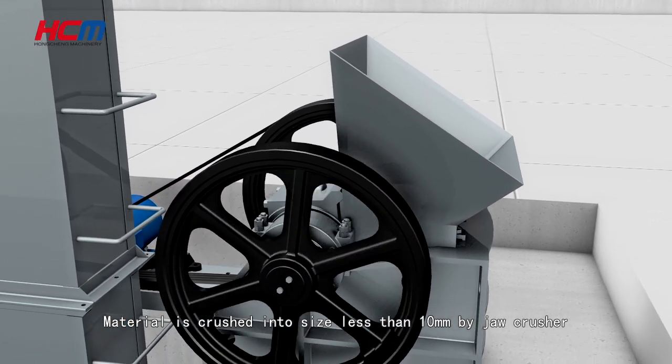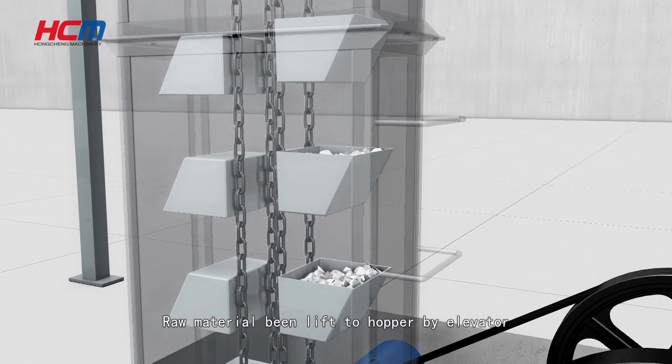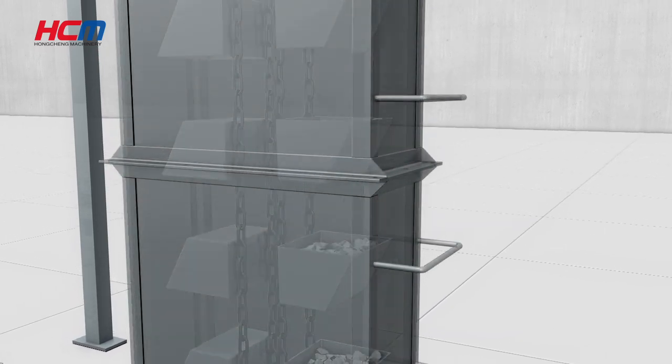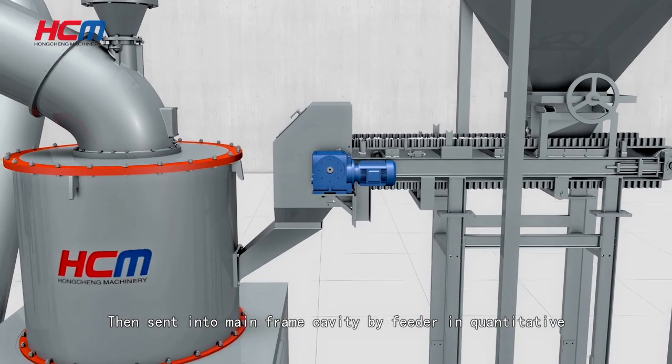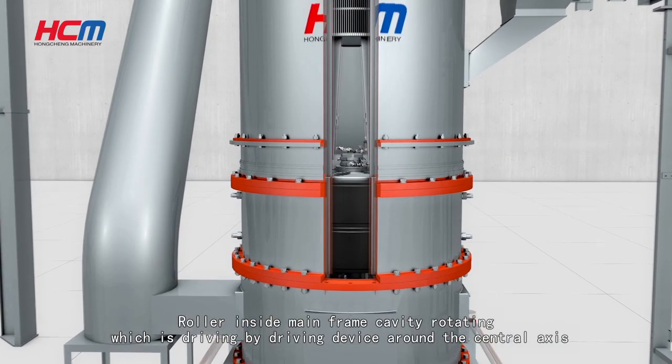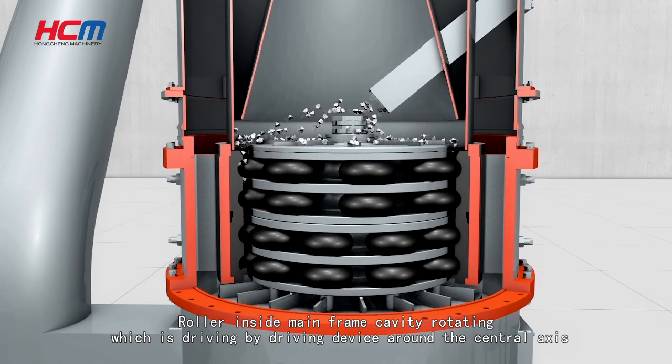Material is crushed into a size less than 10 mm by jaw crusher. The raw material is then lifted to the hopper by elevator and sent into the mainframe cavity by feeder in a quantitative manner.